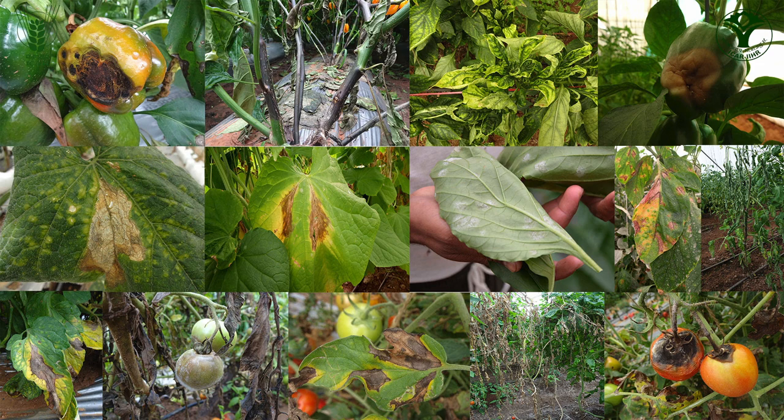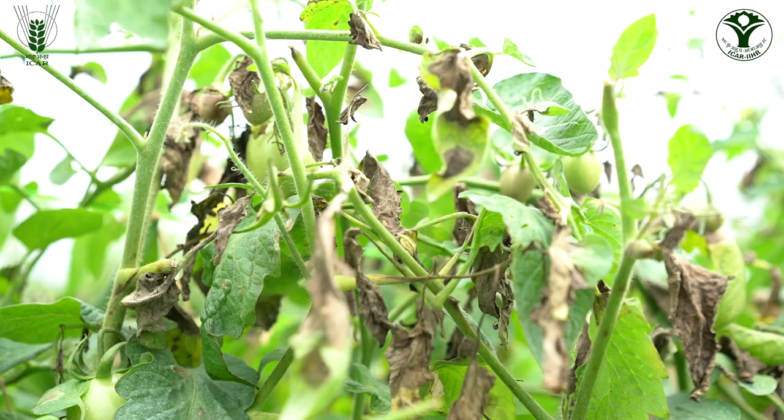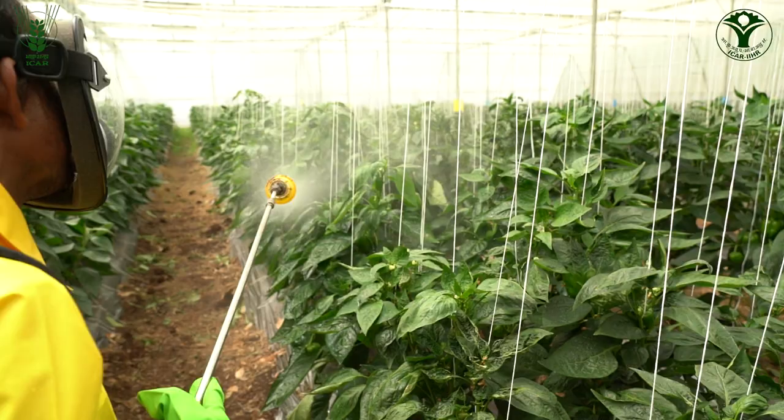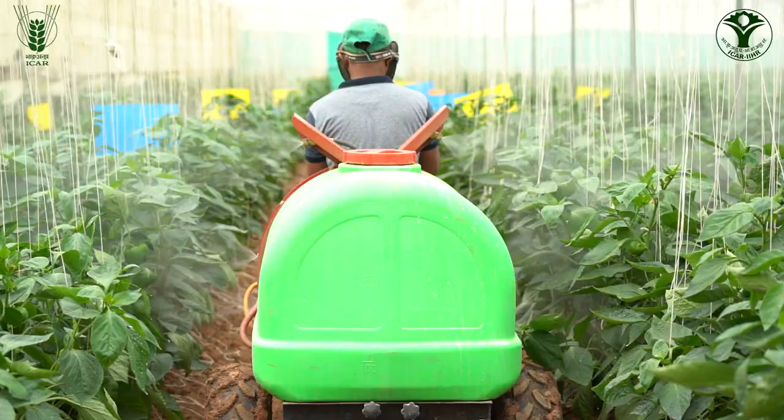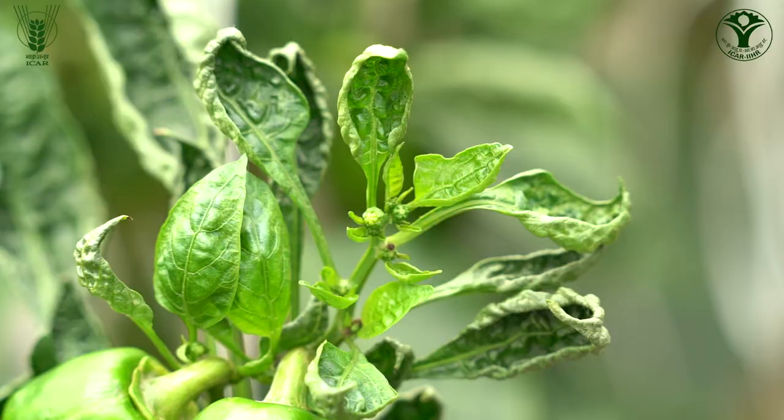Many pests and diseases start infecting the crop immediately after planting. In order to prevent the multiplication of these pests and diseases, spraying of safe and essential insecticides and fungicides should be undertaken at an early stage.